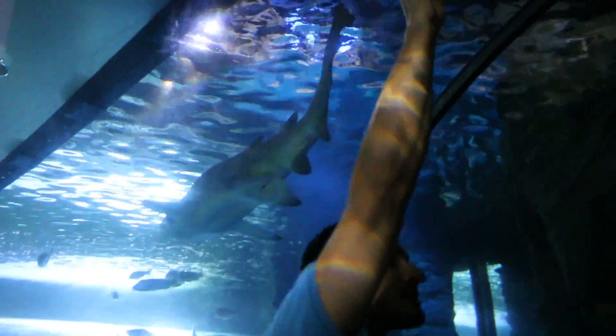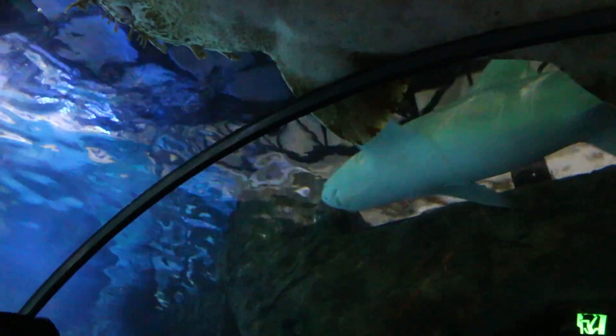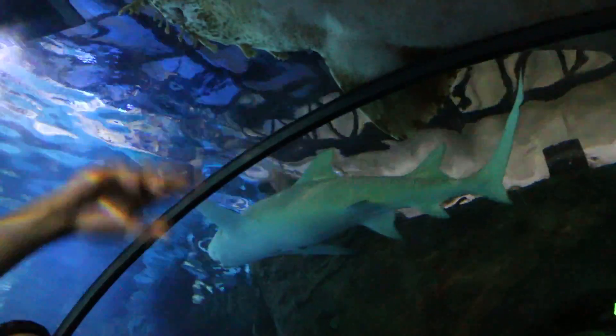We have some wobbegongs. Wobbegong is an Aboriginal word meaning shaggy beard. This is one of my favourites.